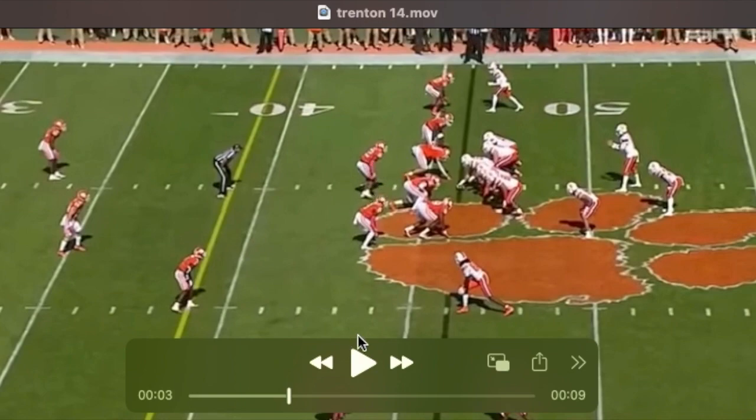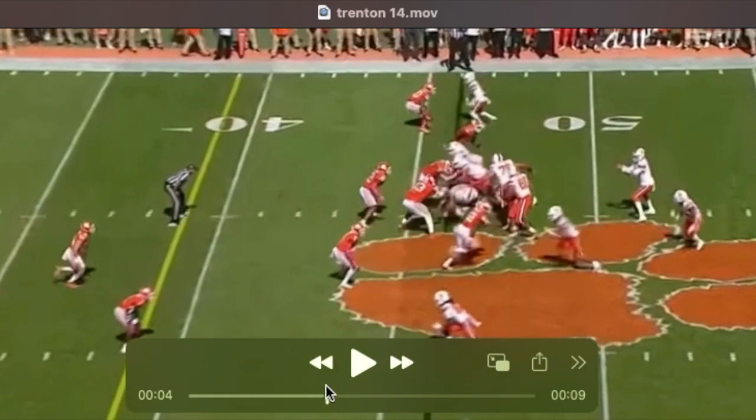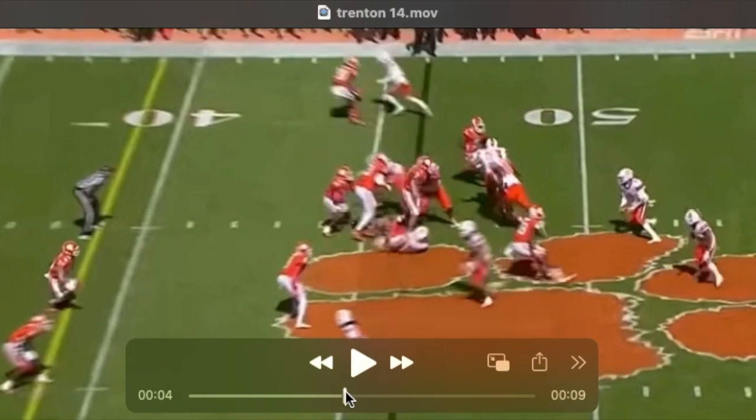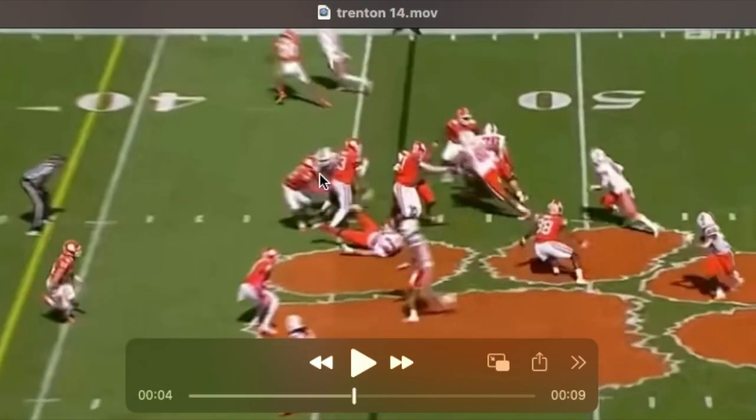Trenton is our sole linebacker in the box. It's clear he's coached to read the backfield exclusively and doesn't appear too aware of what's going on in front of him. This right tackle's coming to get him — they're running GT counter. You can see him take some false steps, and he falls for this fake toss to the back, runs himself out of the play and into this block as the play is set up.